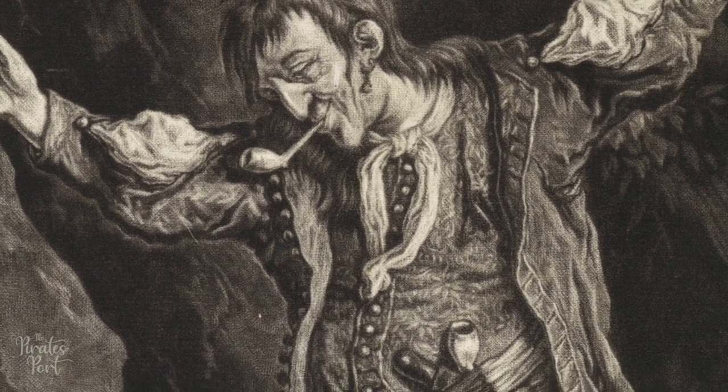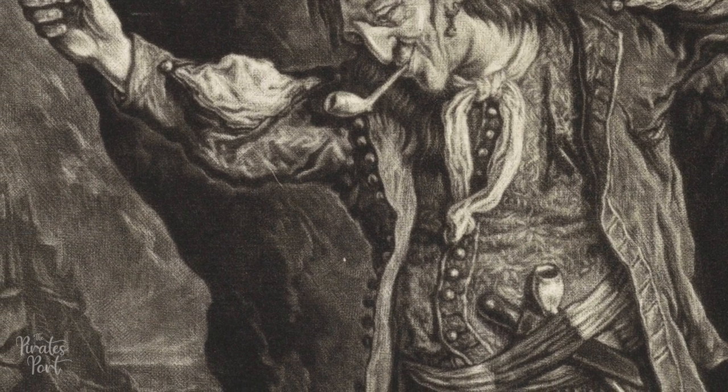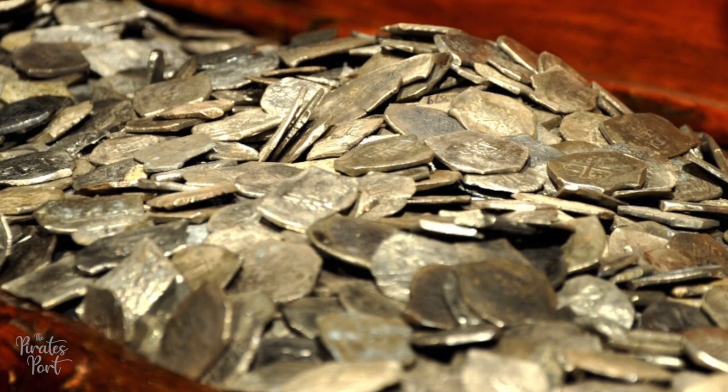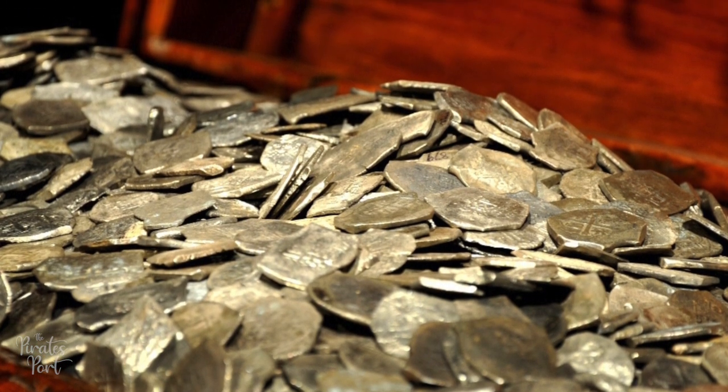Pirates would also keep small mementos, personal items, and things to trade like spices, sugar, ivory, and trinkets. As far as gold and jewels, a pirate would have only carried a small amount of money, because the plunder was usually kept in a central location until it was divided.